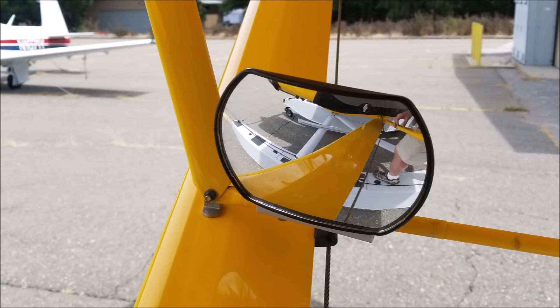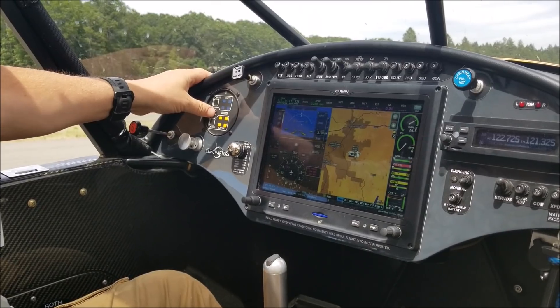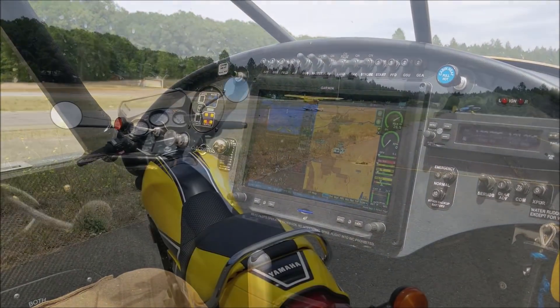You then triple-check your landing configuration using the mirrors mounted on the wing struts, where you can see the wheels. So congratulations Aeroset for coming up with a relatively simple solution to an age-old problem.